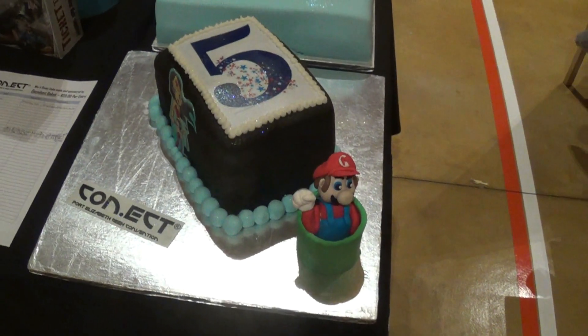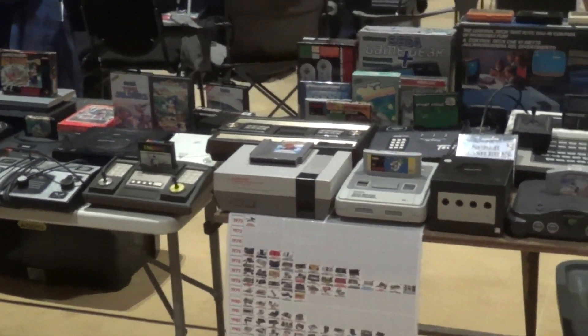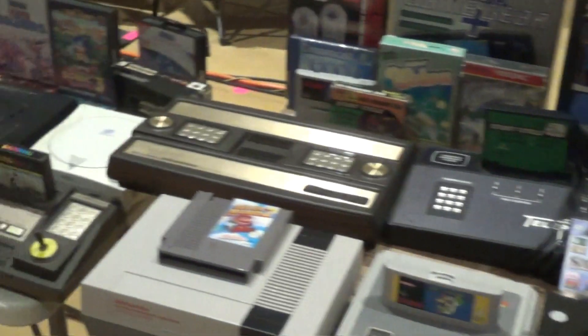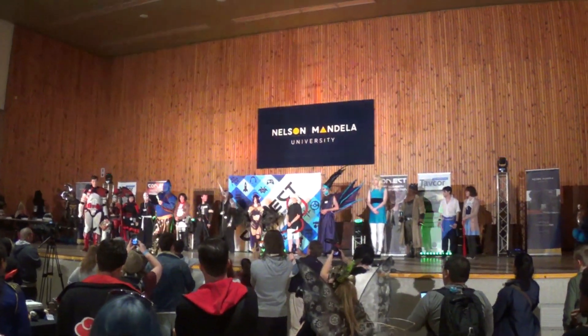This was actually a raffle, and I actually won that Super Mario figurine and cake. And here's my little table — I just went and pulled a whole lot of consoles, all the Nintendo and Sega stuff and a couple of other obscure consoles, and stuck them together. It actually got a lot of attention for originality and creativity.